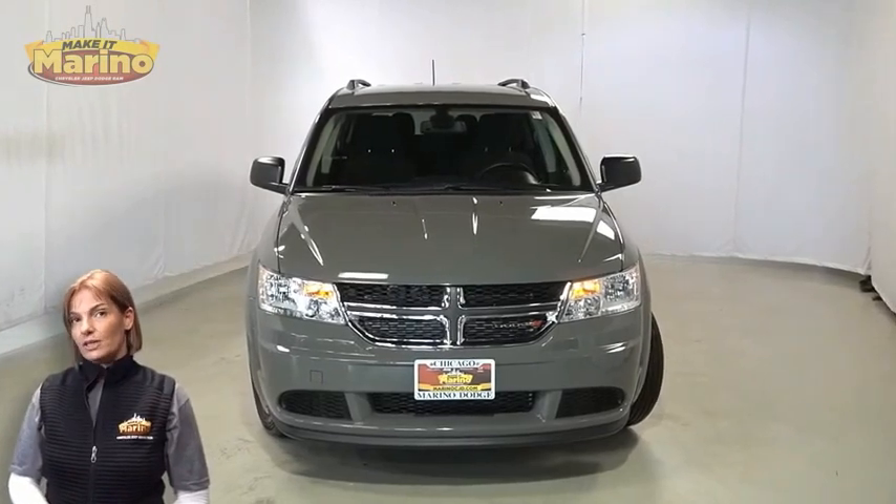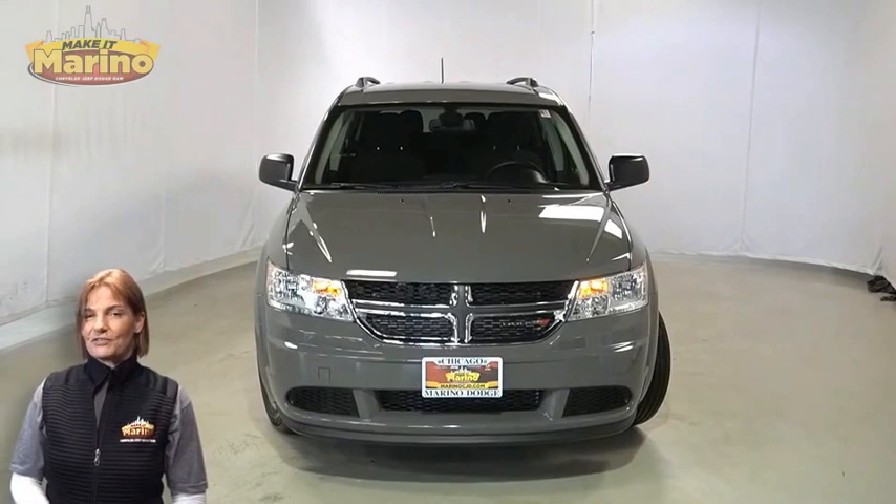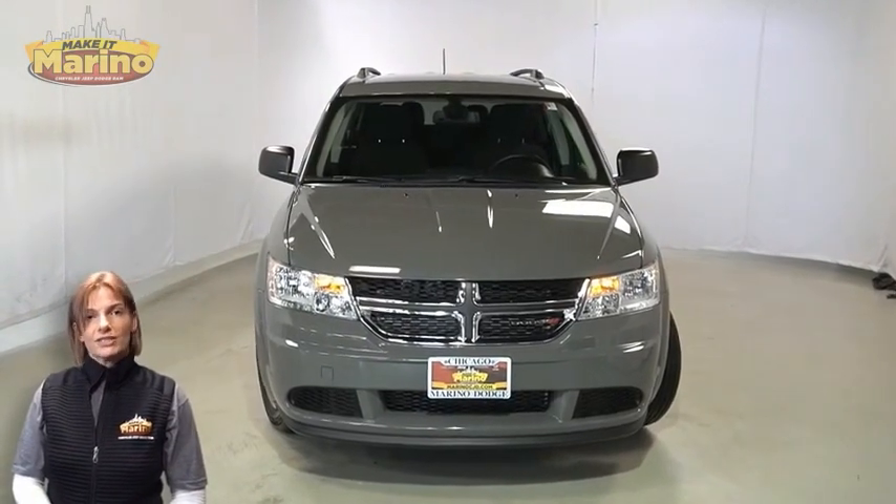Looking for a highly equipped family vehicle with all the right options and reliability? We'll take a look at this certified pre-owned 2019 Dodge Journey in Ceramic Grey.